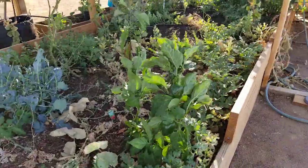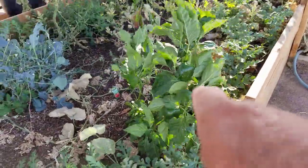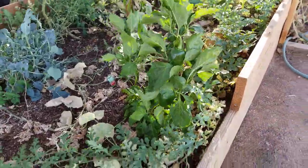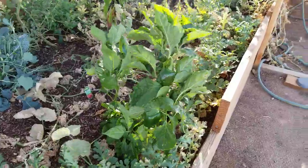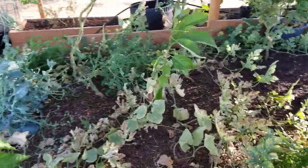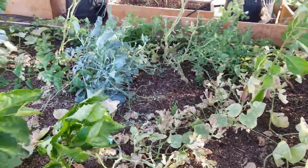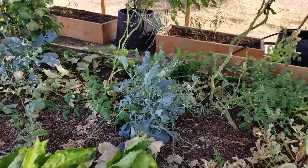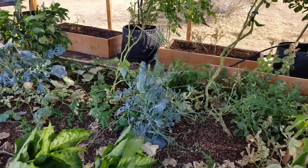I also have some bell peppers popping out on this one plant — those are supposed to be red bell. I love fire roasted red bell pepper, so that'll be good. I've still got some flowers on my broccoli — got some young broccoli stems that'll make a meal.